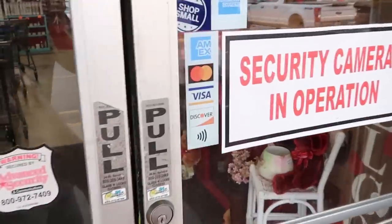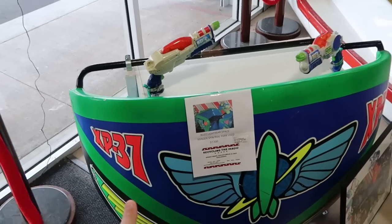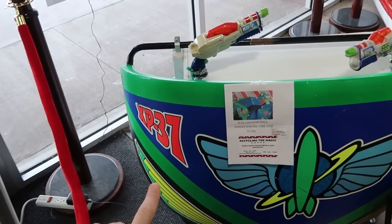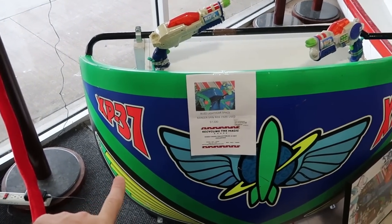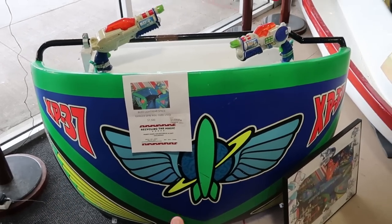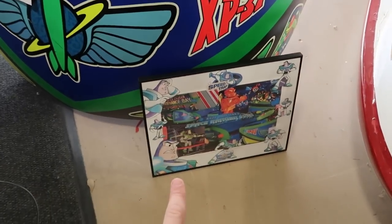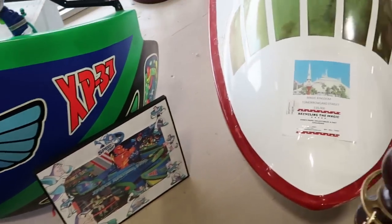Let's head on inside. I'm actually seeing some ride vehicles here that were actually used at Disney rides. They actually have the front of the ride vehicle for Buzz Lightyear Space Ranger Spin — $7,500 for that. That is so crazy amazing that you can purchase that here. And there's actually a picture of it over here from the Magic Kingdom.